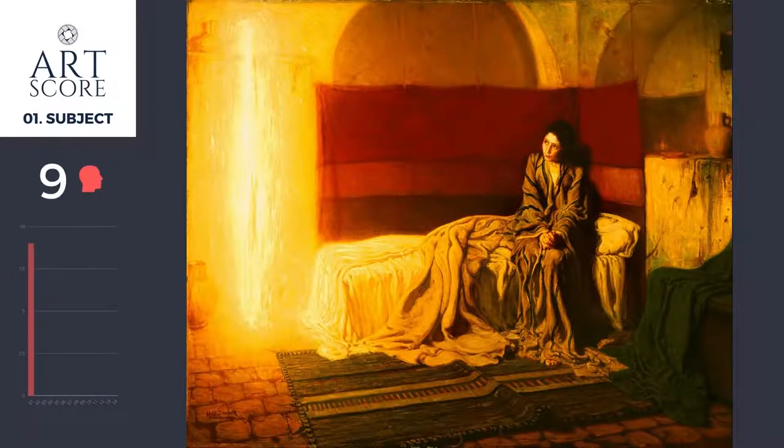Welcome back to this art score. Let's take a look at this painting by Henry Tanner, the first internationally famous African-American artist.